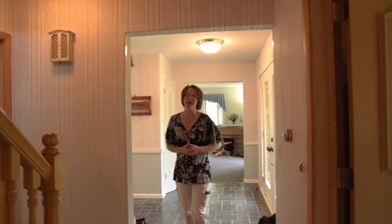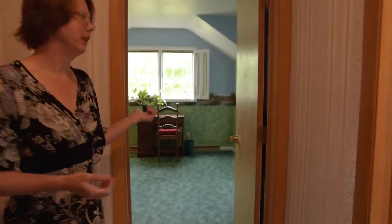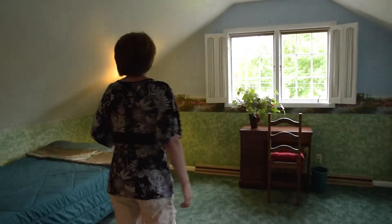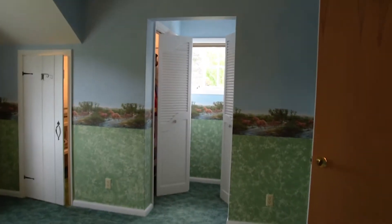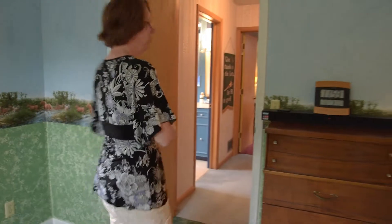The last three bedrooms are upstairs. At the top of the stairs we have two bedrooms. This first bedroom is very neatly decorated and again features the shutters for the curtains, which is a really neat added feature to this home. It's also got a double closet, which is really nice for lots of storage.